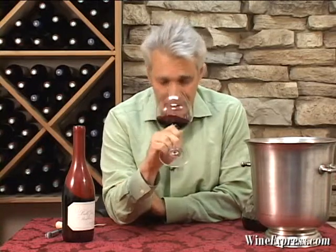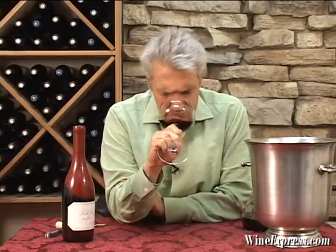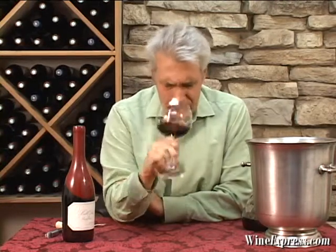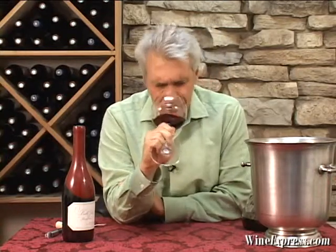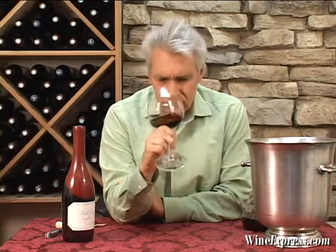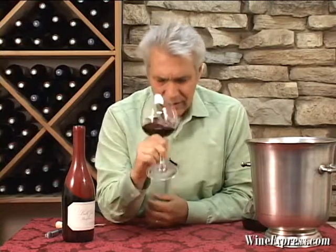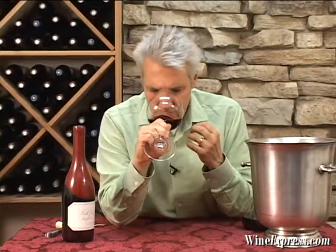Beautiful nose. It's really bright — cherries, cranberries, cola. Nice brown spices, notes of cinnamon, brown sugar even. It's really nice, really nice deep aromas. I'm not getting that sort of lighter strawberry note that I get on some of these wines. But let's try it.